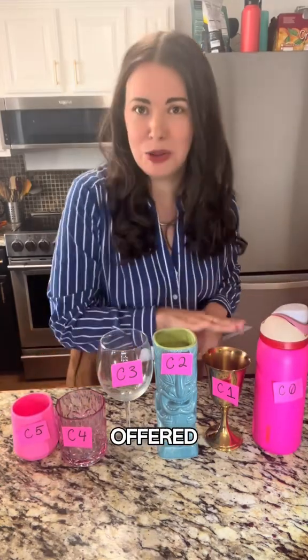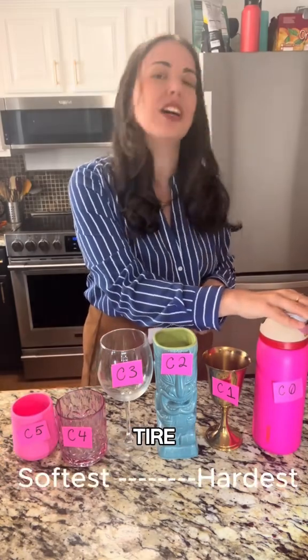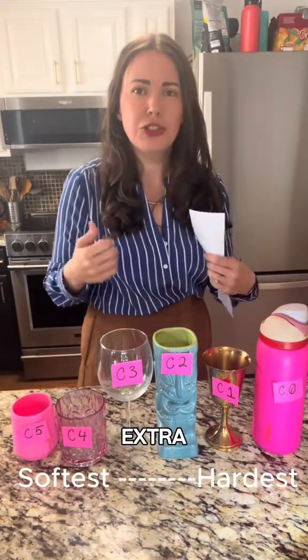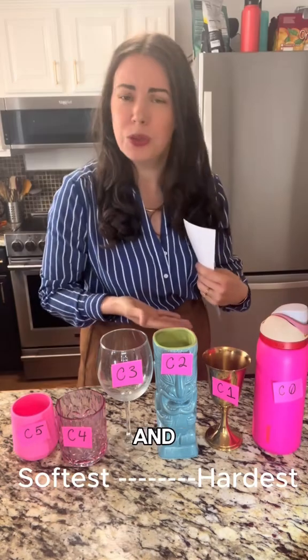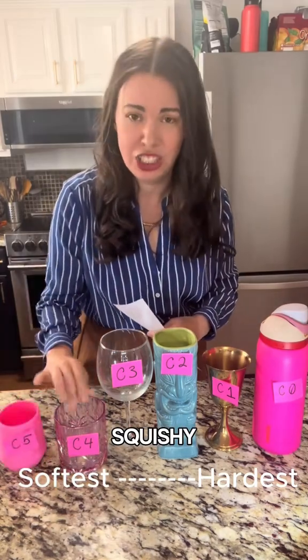These are the different grades offered by Pirelli. They have C0 through C5. C0 is their hardest tire, meaning the sidewalls are extra rigid and the rubber is extra tough, whereas the C5 is nice and squishy and soft.